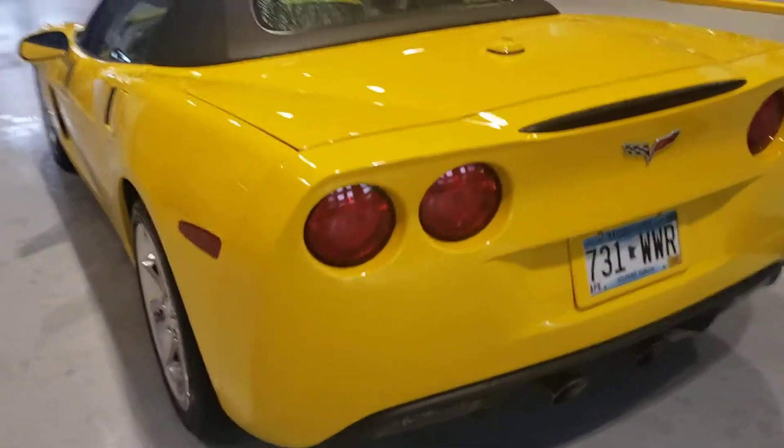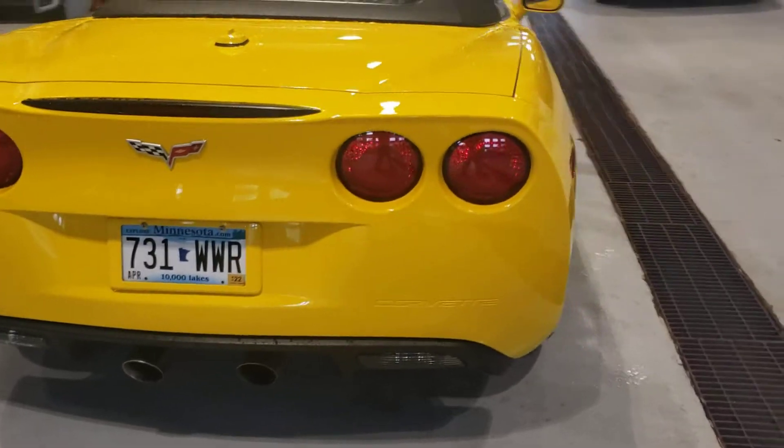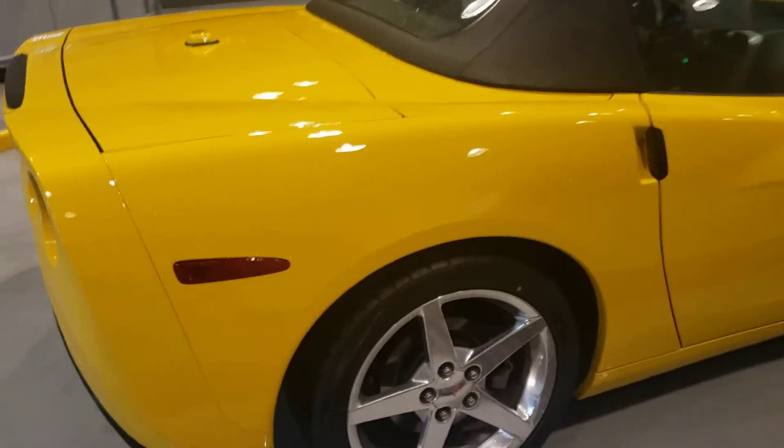Pop the hood here. Car is super clean. It's a three-owner car, but each owner had it for like five years.